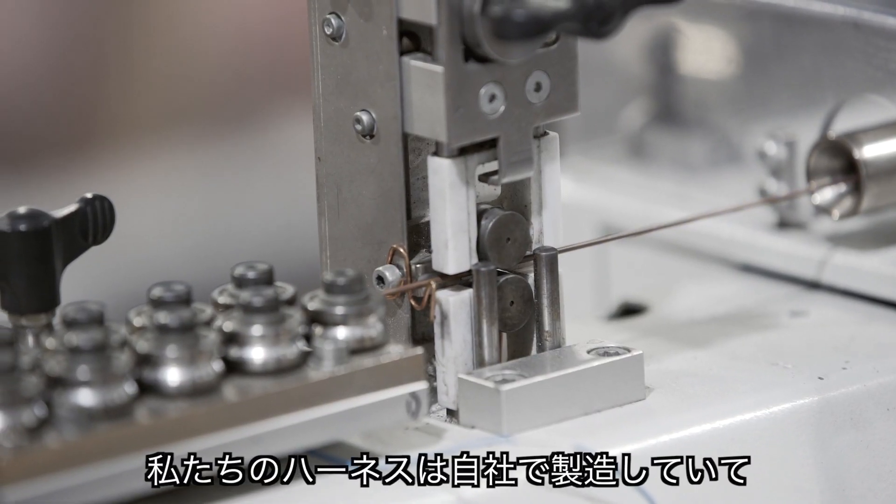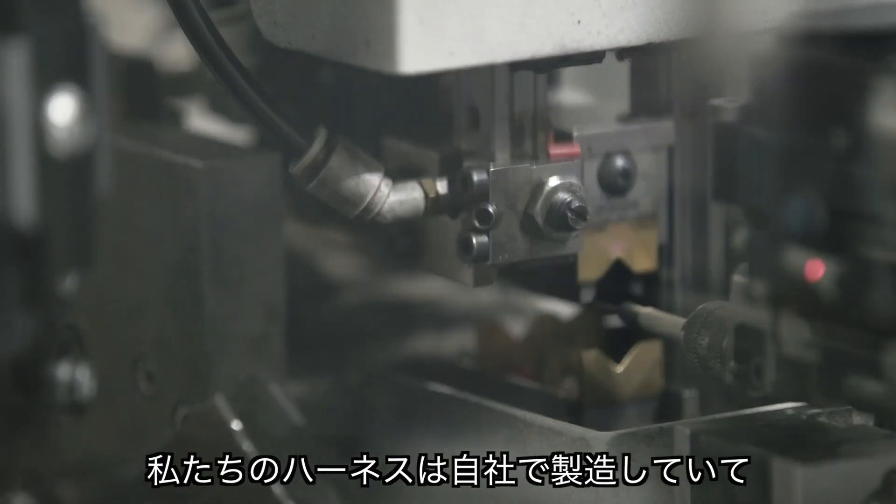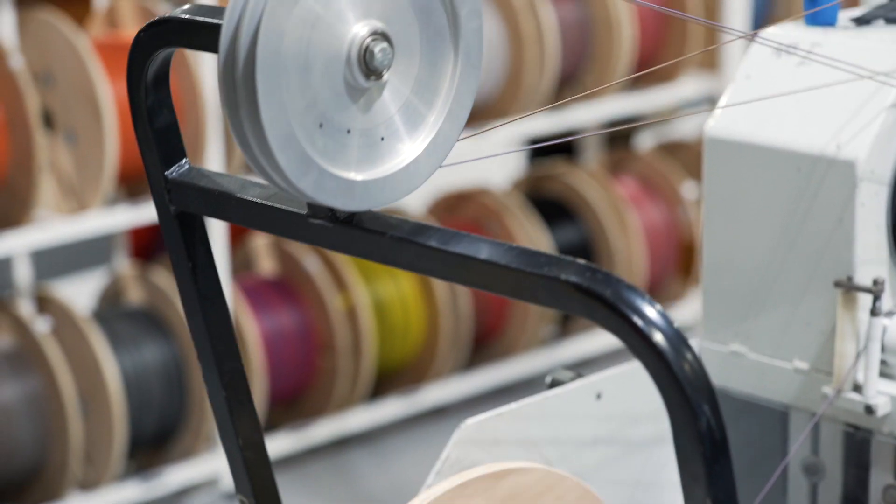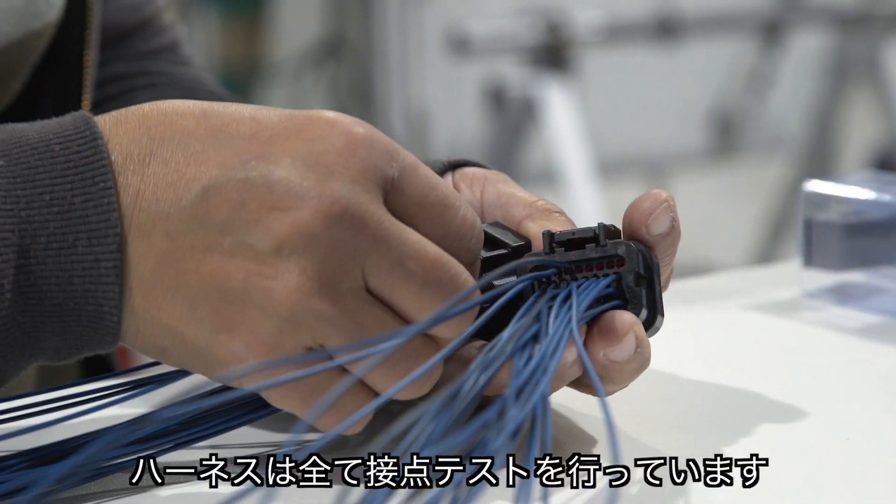All our looms are manufactured in-house. These machines cut, strip, tin and crimp all our wires. Once the looms are assembled, every interconnection is 100% tested for reliability.